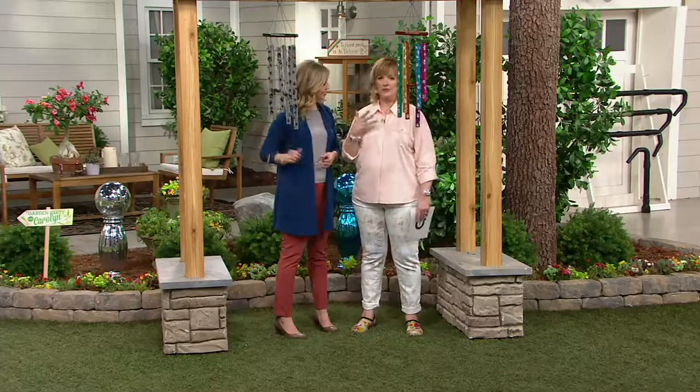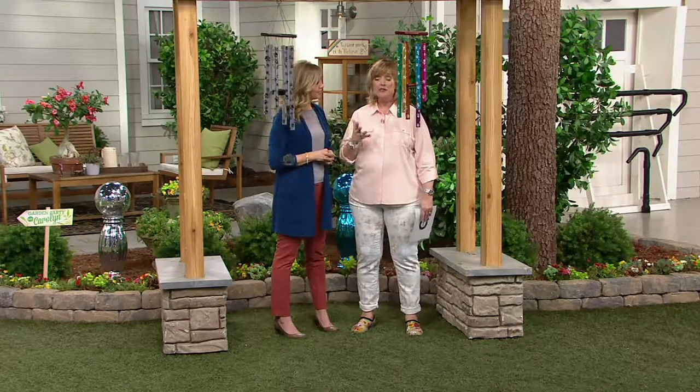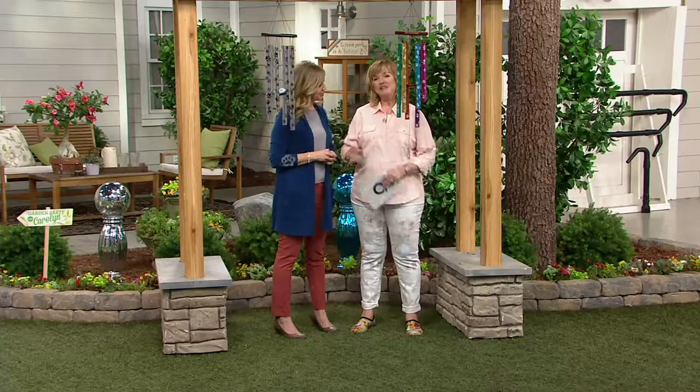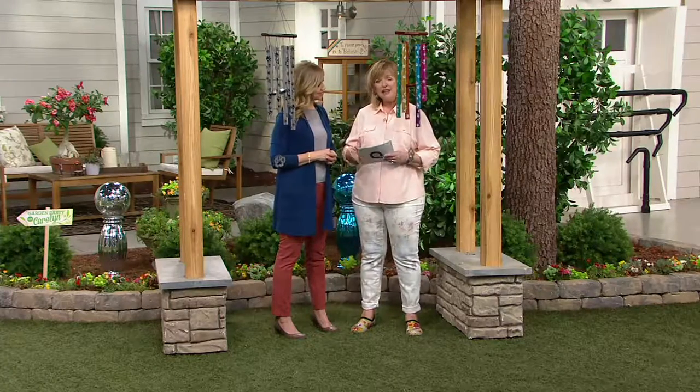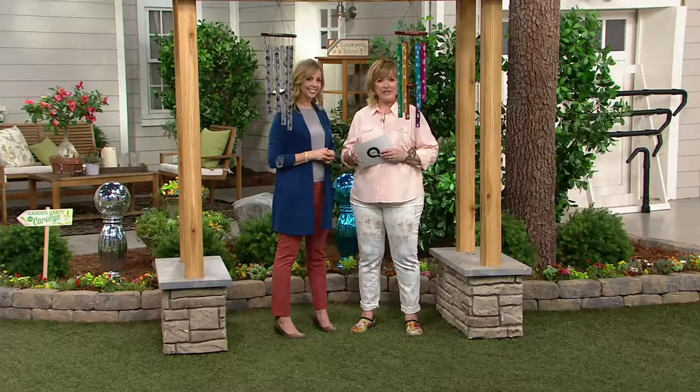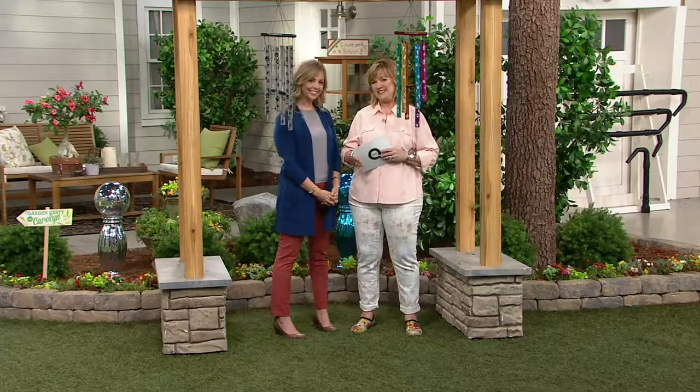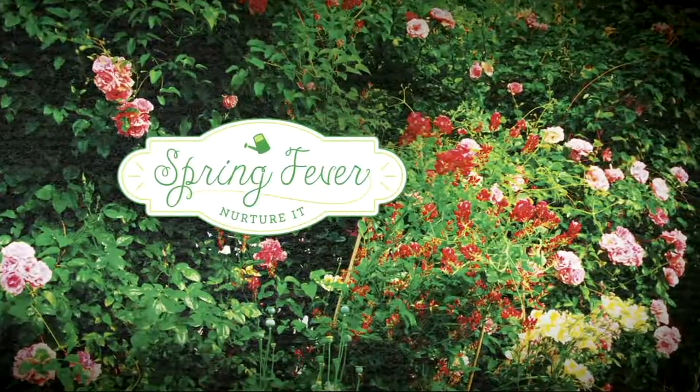If you want this especially in silver, get it now. We have easy pay on everything in the show tonight, and nothing is a repeat of anything you've seen before today. This is the first time you're seeing this, and you can get it in two easy payments of $19.76.